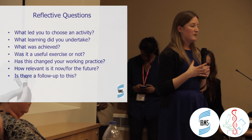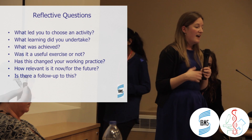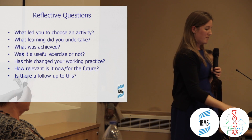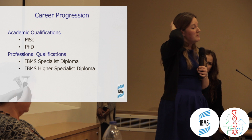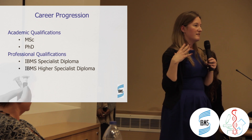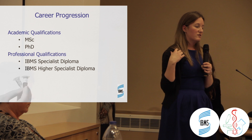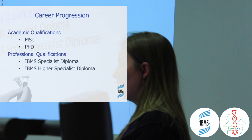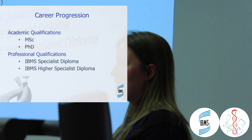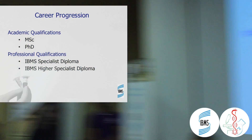Some prompts to help focus your reflection include: why did you choose to do this activity, was it useful or not, has it resulted in a change in your working practice, and is there a follow-up action needed? In terms of career progression, there are many different opportunities and areas to work in. It comes down to identifying what you want to do with your career, which then informs what qualifications you need to undertake and what learning opportunities you need to access.